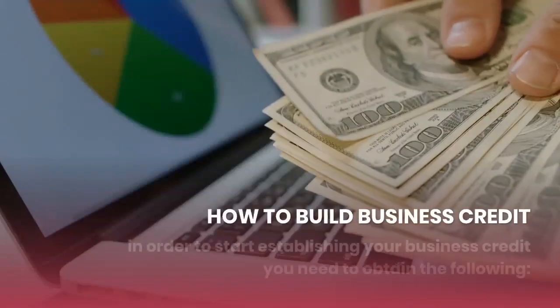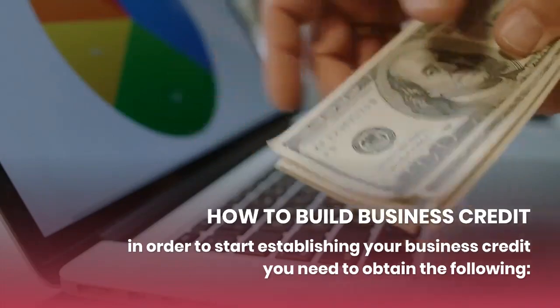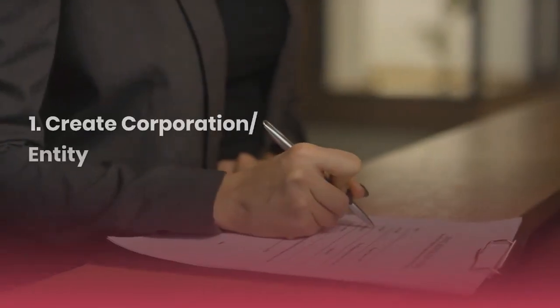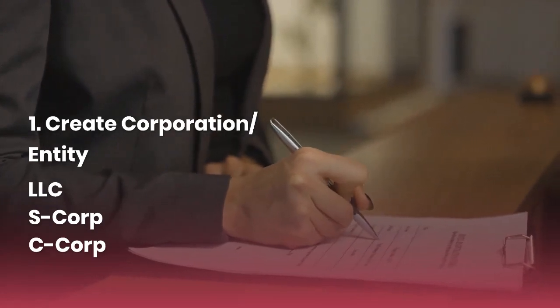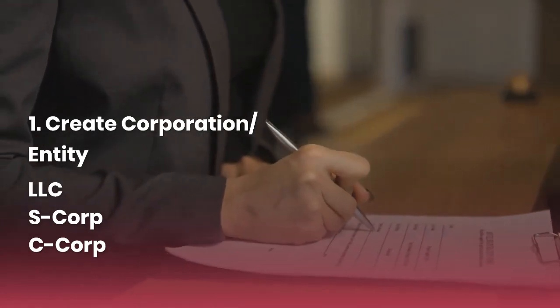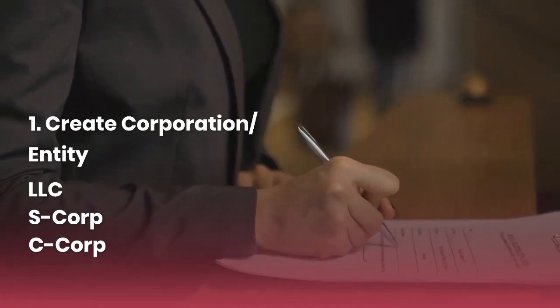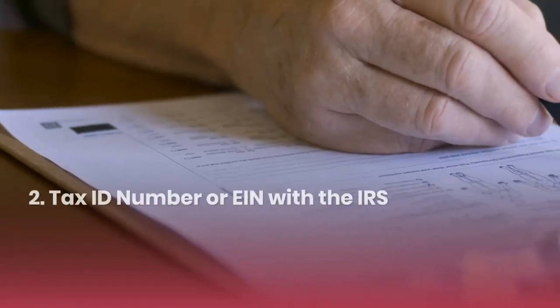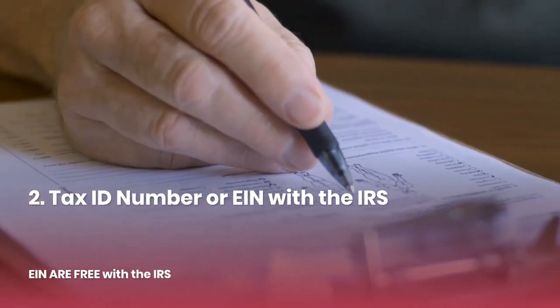Thank you for checking out this training on how to build business credit. The very first thing is creating that corporate entity. You have to register this with the Secretary of State — it's going to be an LLC, S corp, or C corp. An entity is required in order to build business credit.